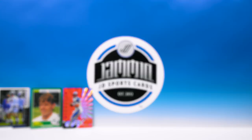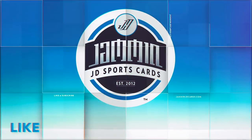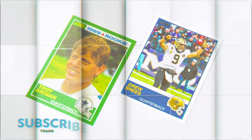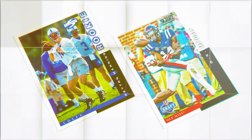So there you go — that's a hobby box of 2019 Score Football. Thank you guys for hanging in there. I know that was a long break — with that many cards it's tough to do fast, and I don't want to skip through it so you don't even see the cards. Make sure you hit that like button, subscribe if you haven't already, and I'll see you in the next video — hopefully a much shorter one. Peace!